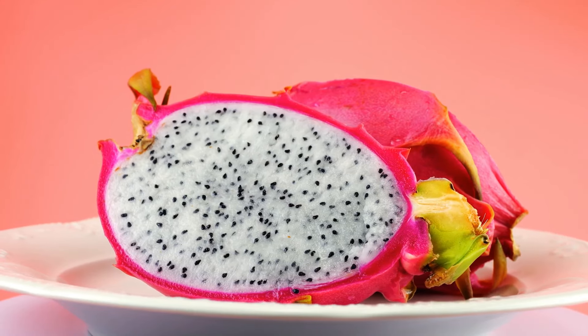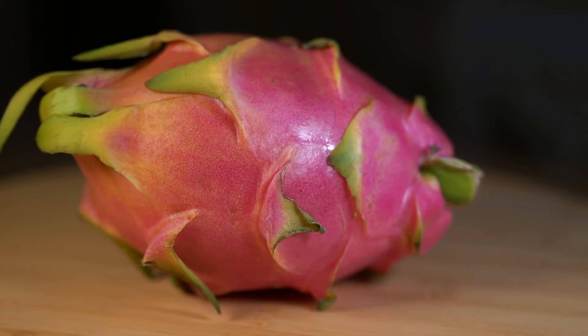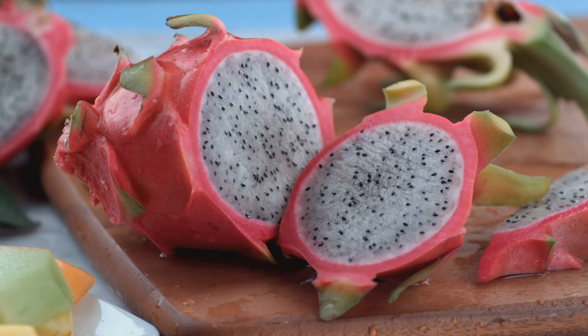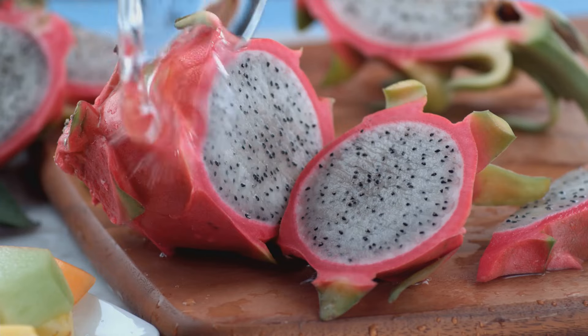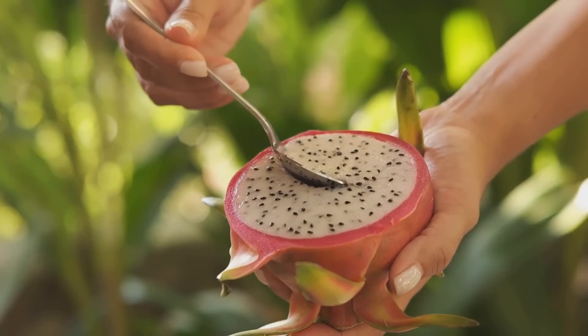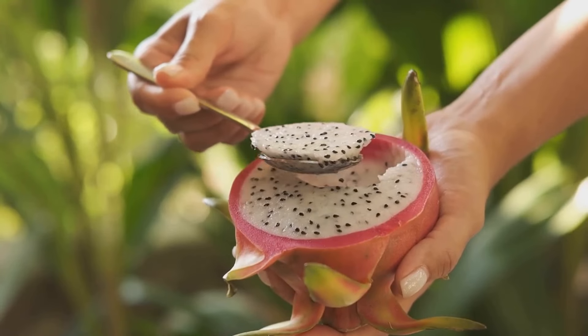Did you know there's a fruit that looks like it came from a fairy tale? It's true! With its vibrant pink skin and green scales, dragon fruit is a sight to behold. When you slice it open, you'll find a stunning contrast of white or red flesh, speckled with tiny black seeds. Dragon fruit is as delicious as it is beautiful. This exotic fruit, also known as pitaya, is becoming increasingly popular, and for good reason — its unique appearance and delightful taste make it a favorite among fruit enthusiasts.